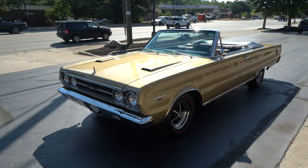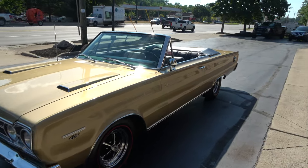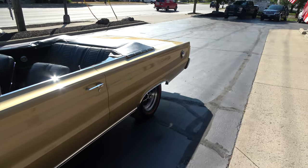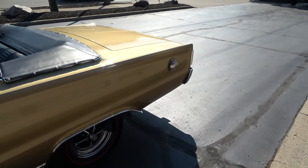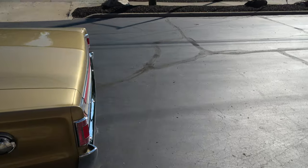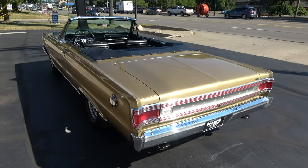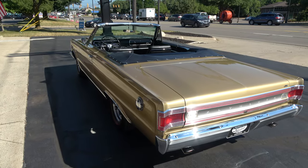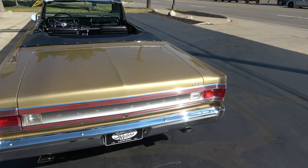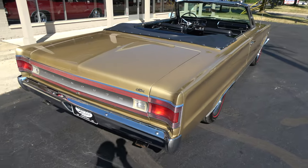Today we're gonna take a look at a wicked cool 1967 Plymouth GTX convertible. Very rare car — one of just over 600 ever built. If you're a veteran to my videos, this is my favorite car in the world. I love 67 GTX's, I love the body lines on them. Very few of these cars were ever built and this one's a nice one.